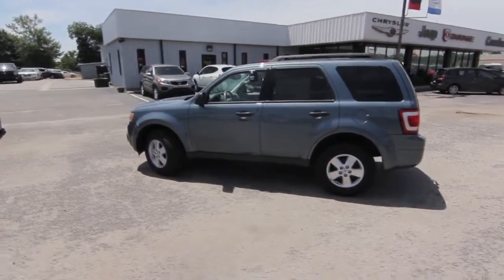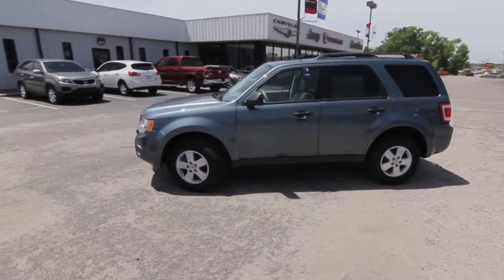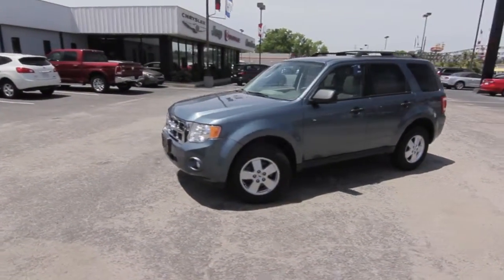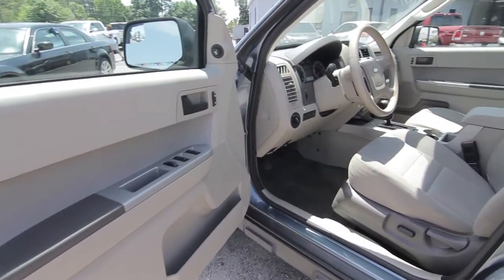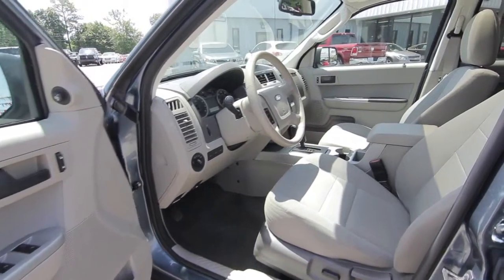Alloy wheels, 4-wheel independent suspension, speed control, power mirrors, power windows, power door locks, a power driver's seat, and a center console.